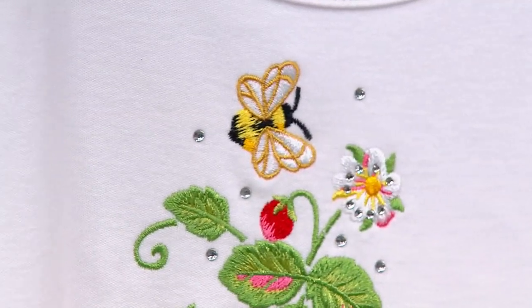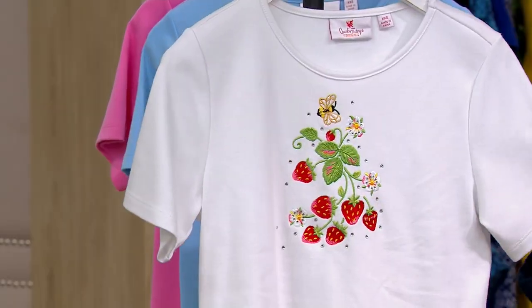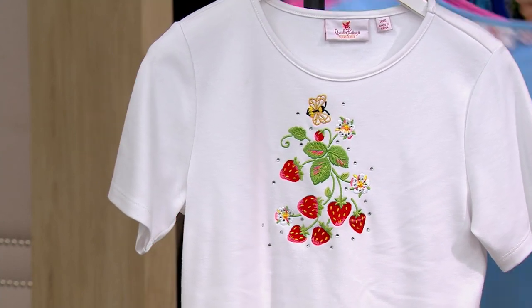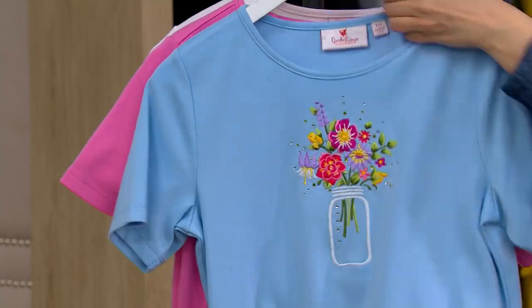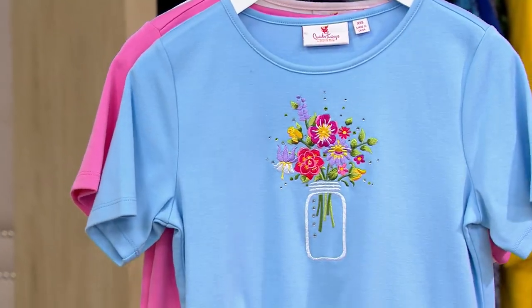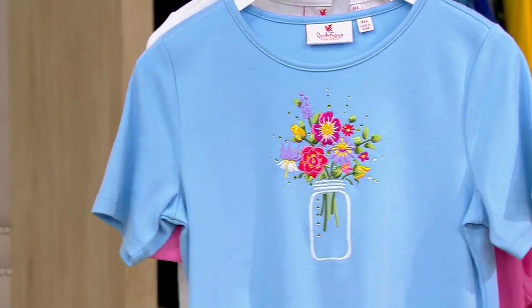And this is going to be machine wash, dry flat — it's just that easy. Extra extra small through 3X. And while we're talking here, I'm going to put on the pink one, because I just love the lemons.